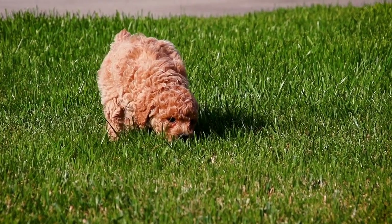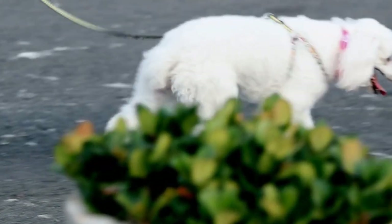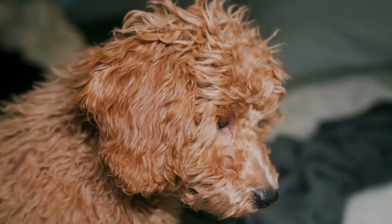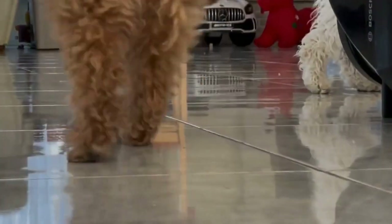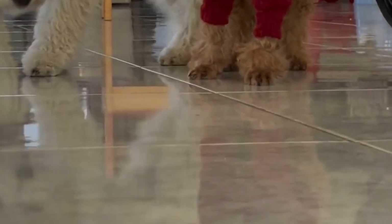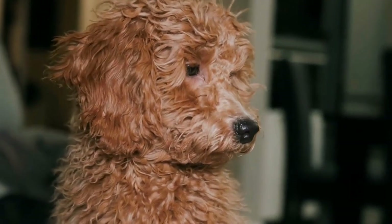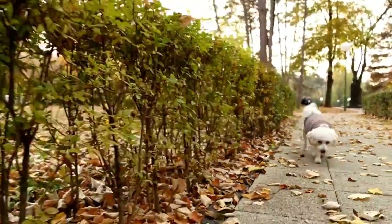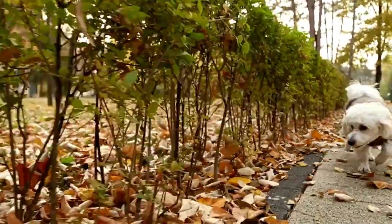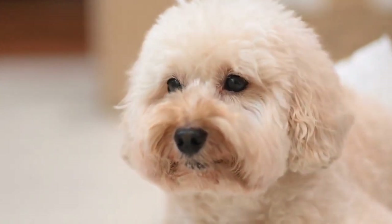Now, let's move on to the modern styles. These trendy cuts are all the rage and can give your poodle a fresh and fashionable look. The teddy bear cut is a popular choice among poodle owners who want their furry friend to look irresistibly cute, trimming the hair short all over the body for a fluffy and huggable appearance. If you're looking for something more avant-garde, the lamb cut involves shaving the body close to the skin while leaving puffs of hair on the head, tail, and legs. For those who want to embrace a fusion of cultures, the Asian fusion cut combines elements of traditional Asian grooming techniques with modern styles, resulting in a visually stunning and contemporary look.